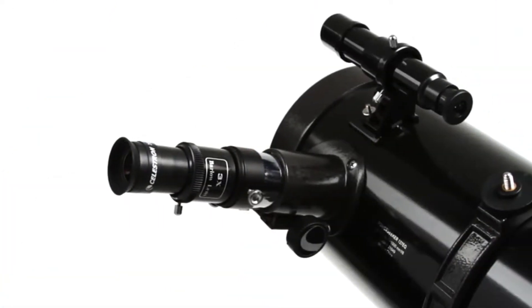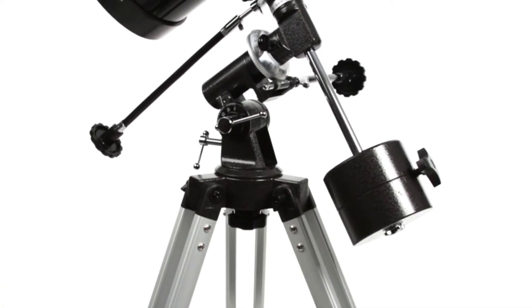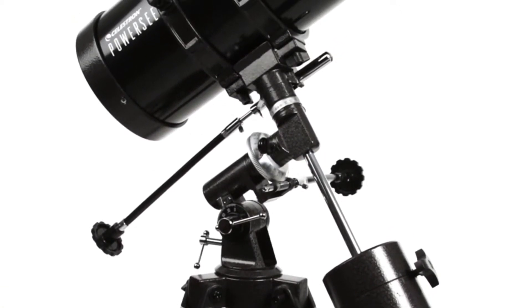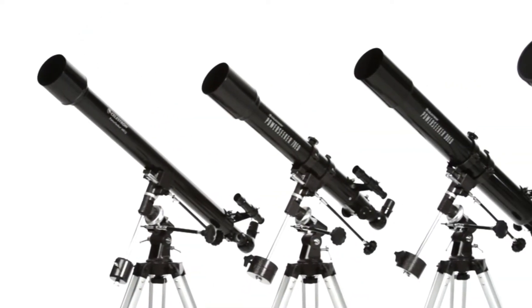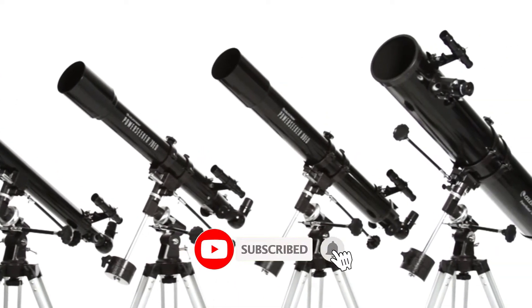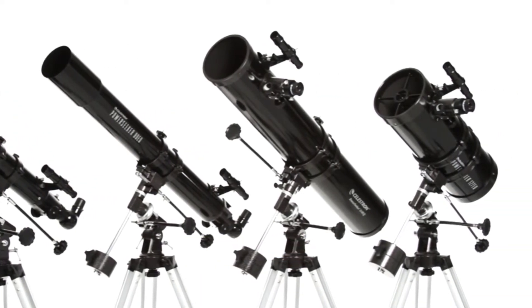We have included options for every type of user, so whether you are looking for the best budget option, if you want more information and updated pricing on the products mentioned, be sure to check the links in the description below. Since you're new to our channel, don't forget to subscribe to us, and if you're on YouTube click the alert notification as it will help us grow. So let's get started with the video.